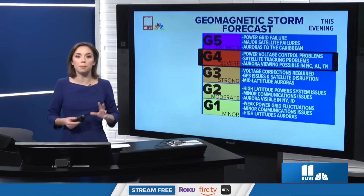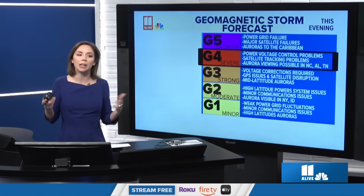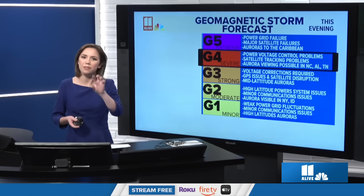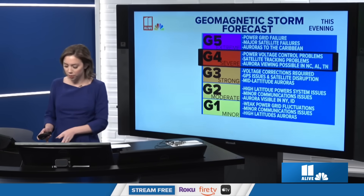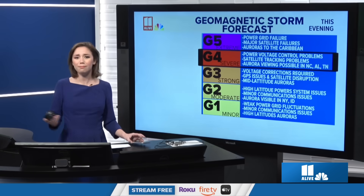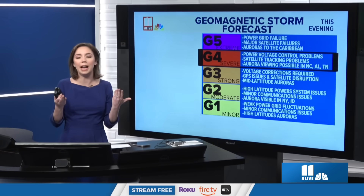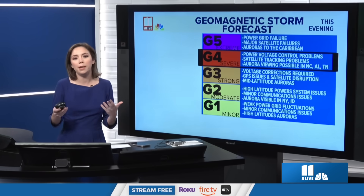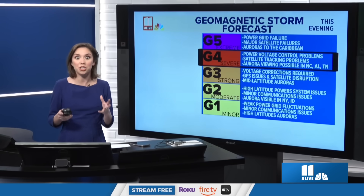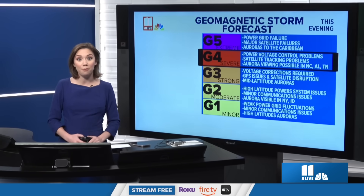The KP index, which is a measure of how far south we're going to be able to see the aurora, got to about an 8.6 overnight. That means in northern Georgia we can see it faint on the horizon. The best way to capture it is with a three-second exposure on your phone — it's much easier for your phone to capture it than for you to actually see it with the naked eye. When we see that KP index getting above a 9, closer to 9.5, it's much easier to see with the naked eye.